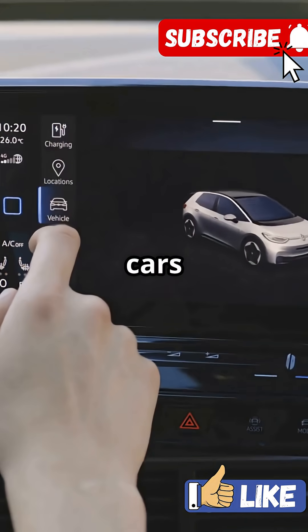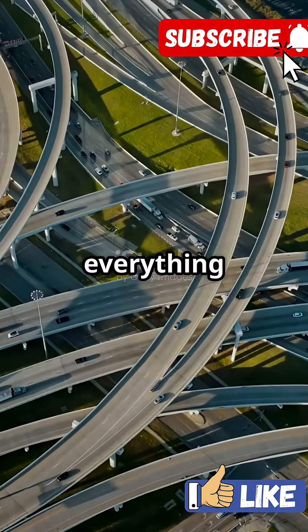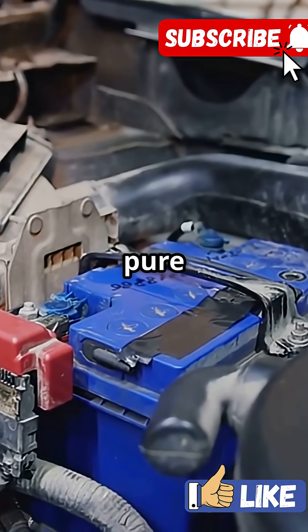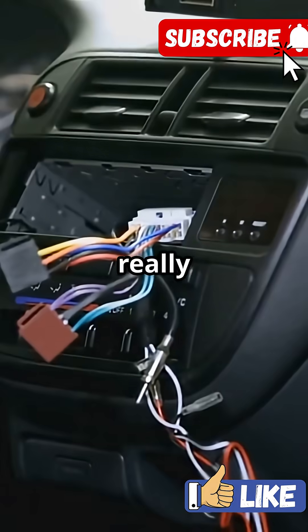Why do 100% of modern cars rely on CAN to keep everything running smoothly? Because without it, your car's tech would be pure chaos. Here's how it really works.